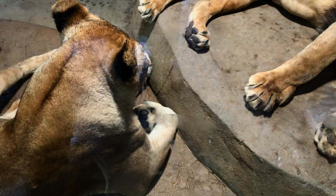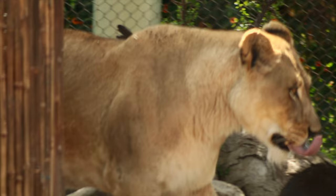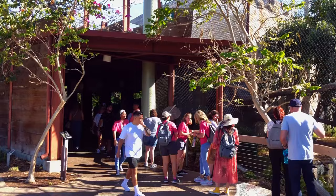Lions are the second largest cats after tigers, at up to 10 feet long and weighing up to 500 pounds. They're the only social cat, living in prides of just a few or up to 40 members, led usually by one dominant male, females, and their offspring. Lions have the loudest roar at 114 decibels, which helps them establish their territory with other prides.